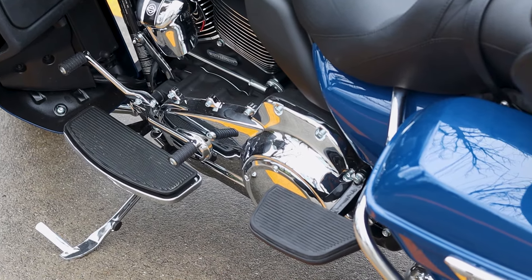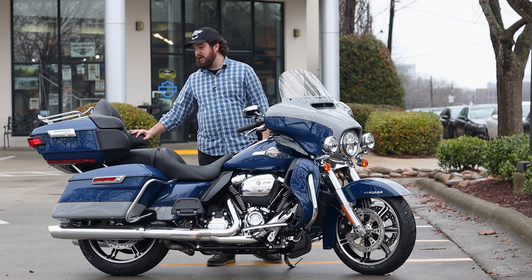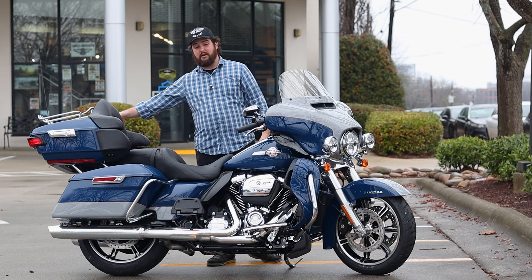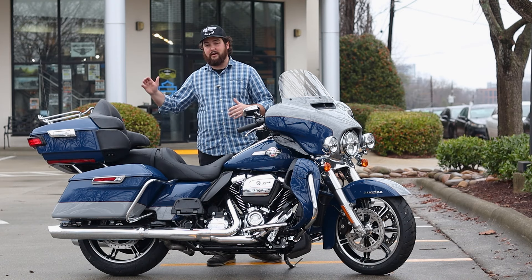You've got floorboards for both of them, you've got this really nice backrest, and then you have plenty of luggage space for both those riders with the easy-open saddlebags and this massive tour pack with the luggage racks. So plenty of space for those riders and all their gear.